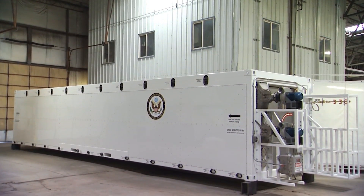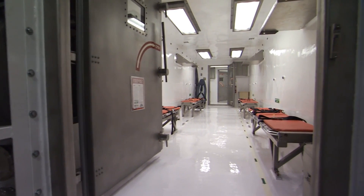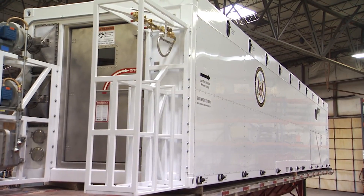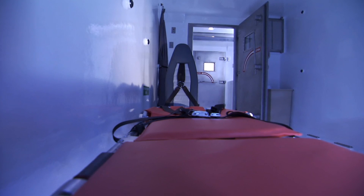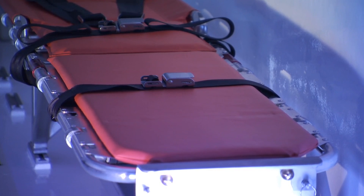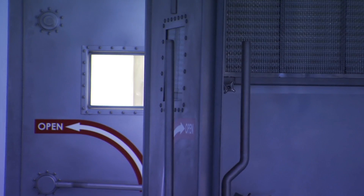What you're looking at is a truly unique biocontainment unit to safely transport patients infected with highly contagious pathogens. This is the new Medevac Containerized Biocontainment System, or CBCS. There's nothing like this in the world right now, and it was developed in response to an urgent need — the needs of suspected Ebola virus disease patients and their medical staff. The CBCS can treat four critically ill patients while maintaining biocontainment and safe flight.